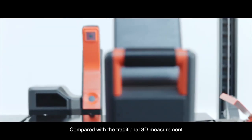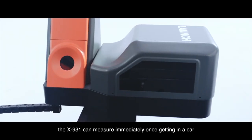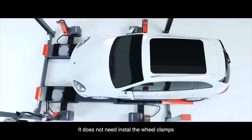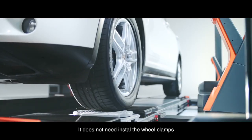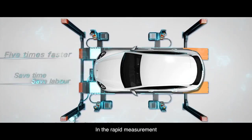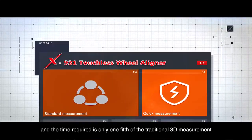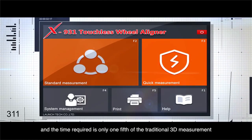Compared with traditional 3D measurement, the X931 can measure immediately once a car drives in. It does not need to install the wheel clamps, saving time and effort. In rapid measurement, it improves detection efficiency greatly — the time required is only one-fifth of that of traditional 3D measurement.